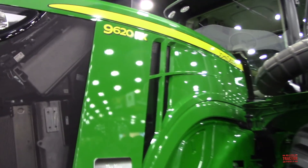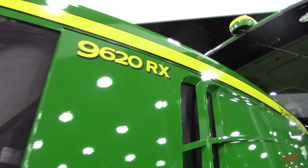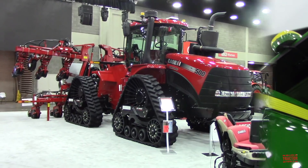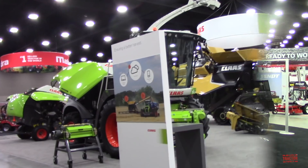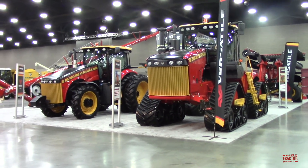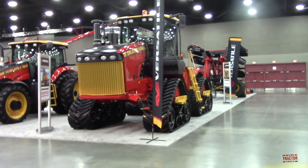I'm looking forward to seeing all the new big equipment from John Deere, Case IH, New Holland, Agco, Kloss, and Versatile. While I'm at the Versatile exhibit, I'm looking forward to visiting with my friend from YouTube, Farmhand Mike, to take a look at a new tractor from Versatile, as well as all the other interesting machinery the company produces.